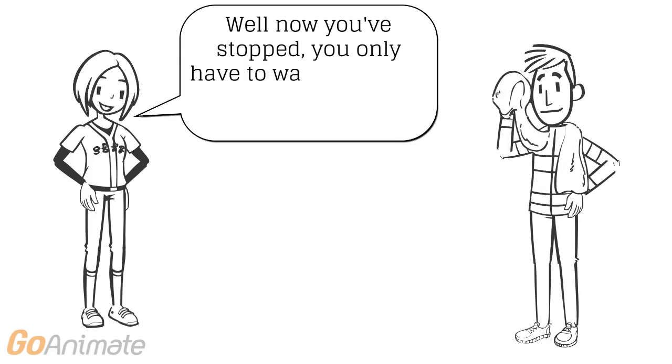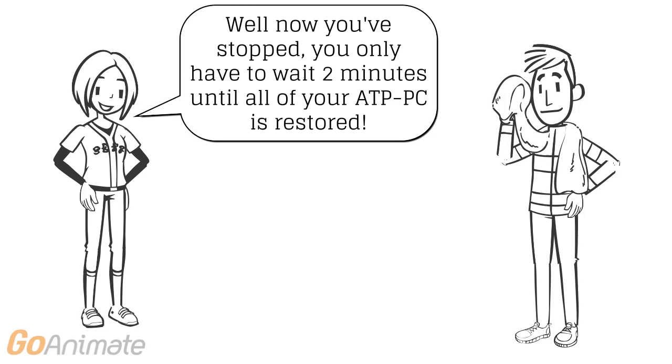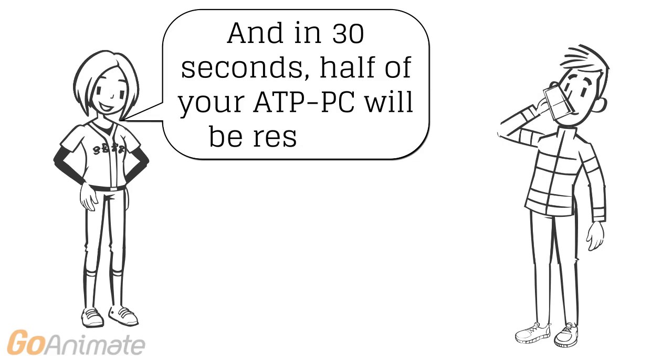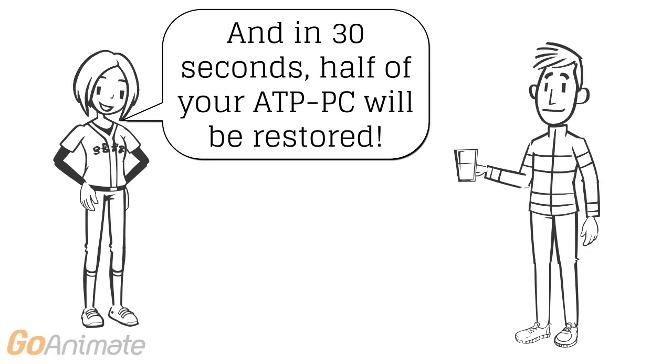After movement has stopped, it only takes 2 minutes before the body is completely restored with ATP and PC molecules, ready for more explosive movements. And in 30 seconds, half of the ATP-PC molecules are restored.